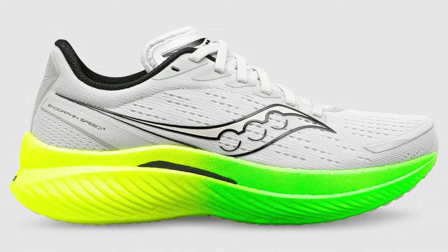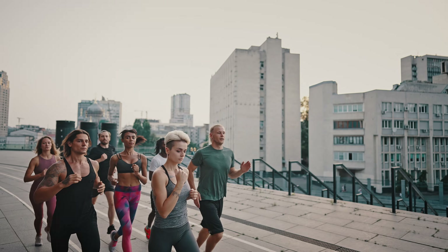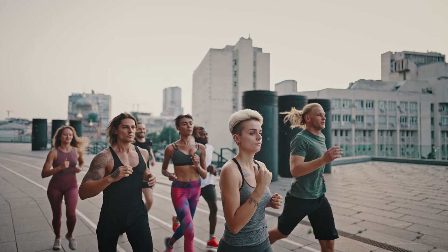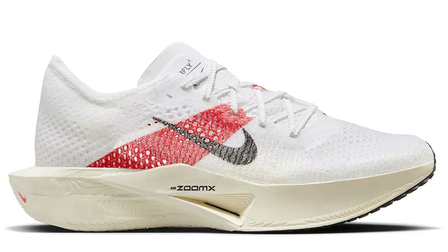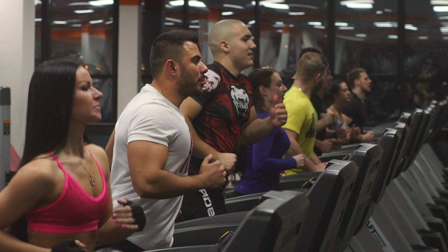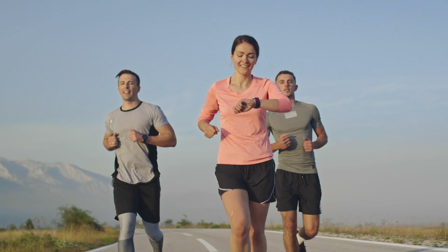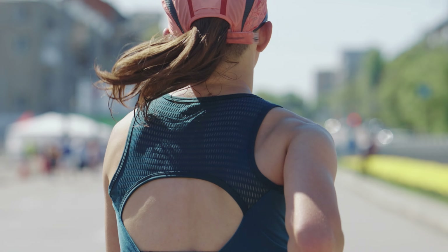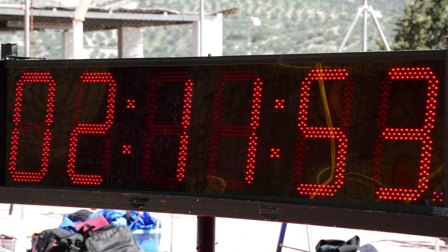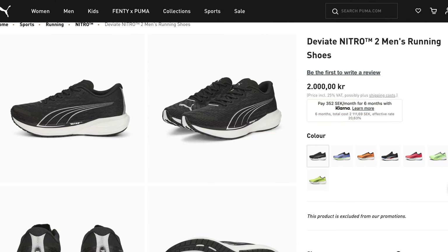Versus Saucony Endorphin Speed: the Deviate Nitro 2 matches it in responsiveness but with added cushioning and more stability, making it more versatile for a range of runs. However, for pure speed, the Endorphin Speed 3 may have a slight edge. Versus Nike Vaporfly: the Vaporfly leads in speed and energy return, but the Deviate Nitro 2 offers better versatility and durability. Versus Brooks Glycerin 19: while the Glycerin 19 excels in cushioning, the Deviate Nitro 2 offers a more balanced, all-round experience. It may fall short in outright speed compared to specialized racing shoes, and it might not offer as much colour variety as other models.